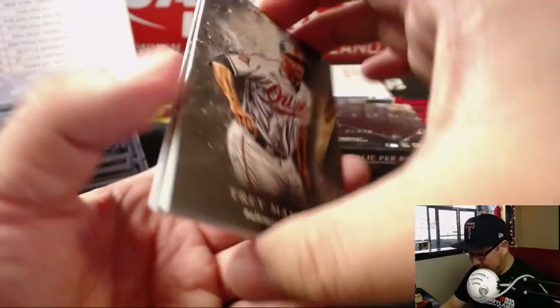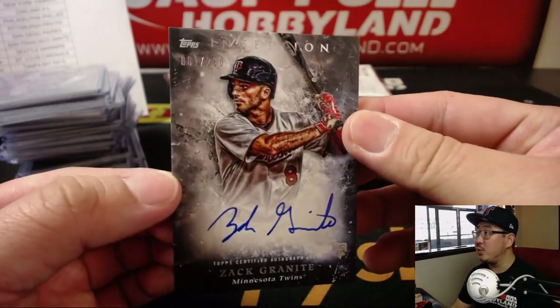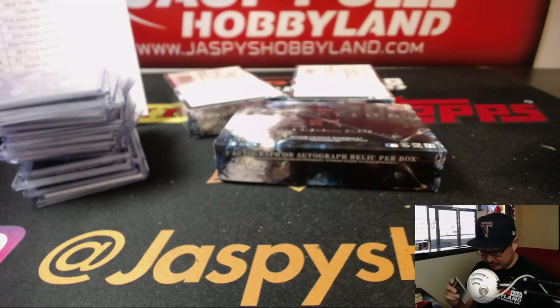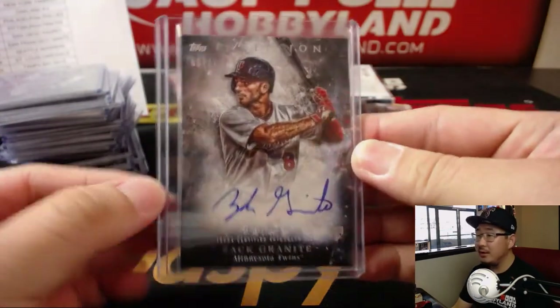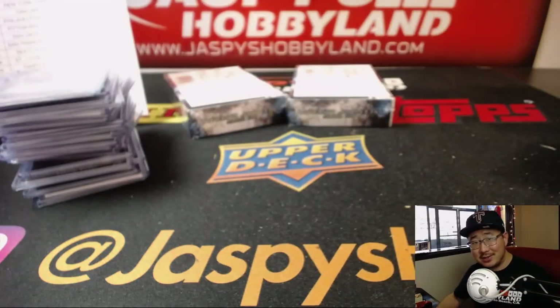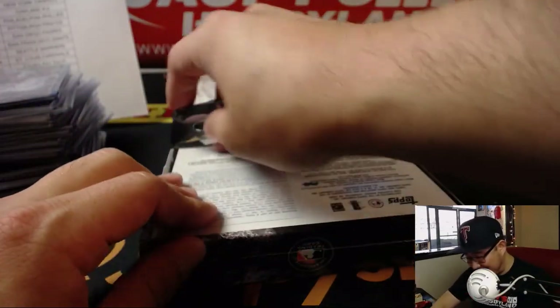Maybe a hit? Behind Trey Mancini — no, for the Twins though. 81 out of 230, Zach Granite. Amazing Hall of Fame — I've only done one case. Can't judge a book by its cover. Can't judge your success in a product with just one break. I think you have the Mets and the rest of them, right?